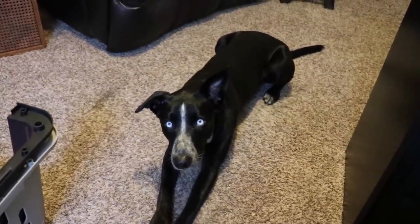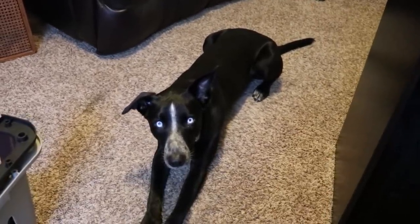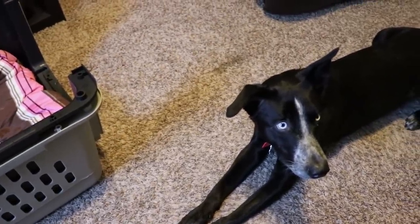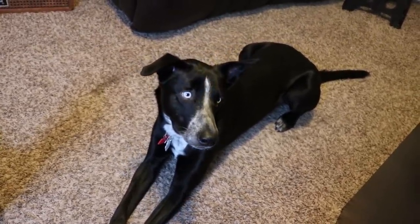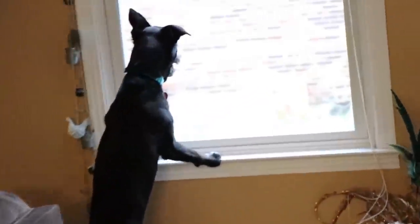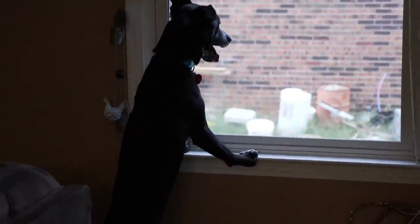She's very timid and fearful around unfamiliar people or in unfamiliar environments. She had basically zero leash manners — she would pull very, very hard on the leash and didn't know how to do any sort of loose leash walking. She just kind of did whatever she wanted on a leash. And most importantly, she's reactive to other dogs.